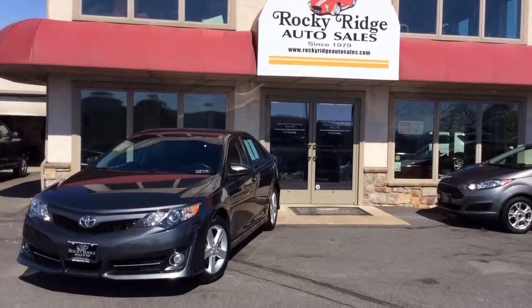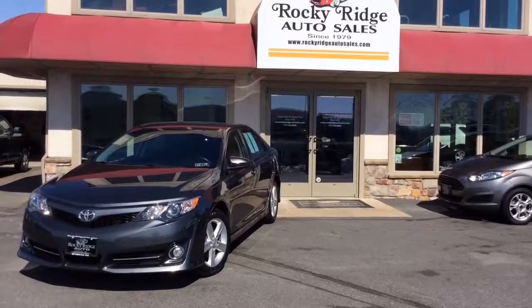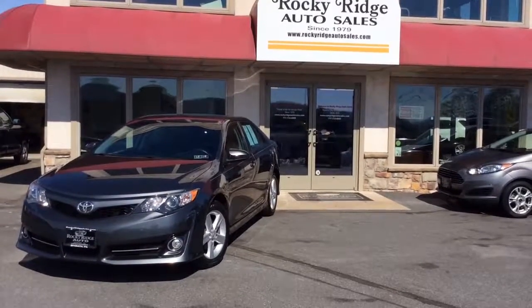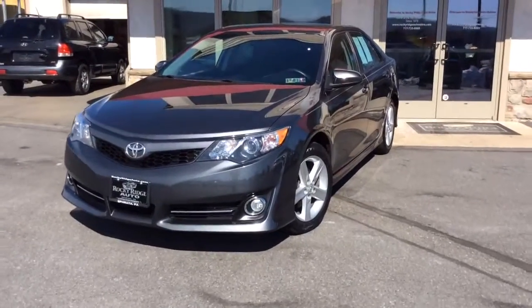Hello and welcome to Rocky Ridge Auto Sales here in Ephrata, Pennsylvania. We've been here selling quality used cars and trucks at low, no-hassle, market-driven prices since 1979. My name is Jesse, I'm one of the salesmen here, and today I'm going to show you this 2014 Toyota Camry.